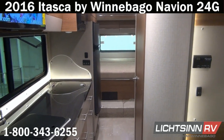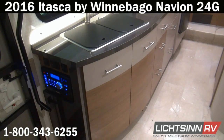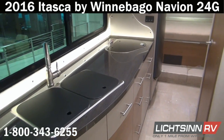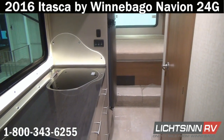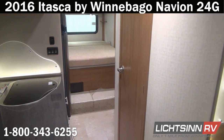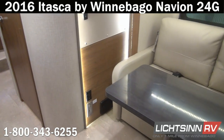The 24G is a very popular floor plan because it includes two slide-outs, an integrated walk-around queen bed, a fold-and-tumble sofa that converts into a sleeping surface, and this optional overhead bed — giving the coach the capability of sleeping six people. We've ordered this coach in a very neutral, popular interior: the Linden Beige Palette.